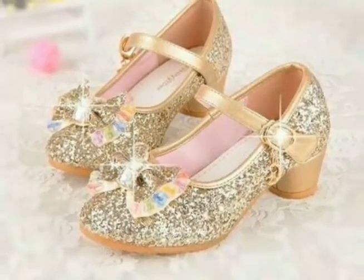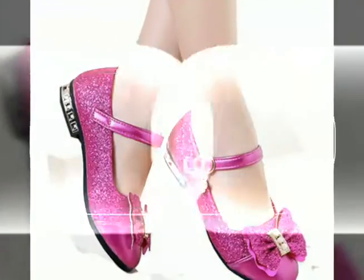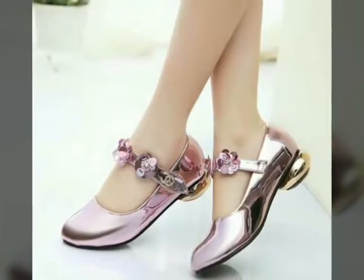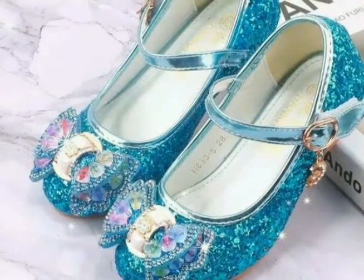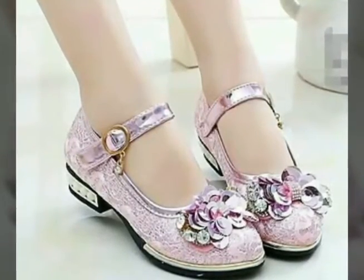All designs of secure princess shoes are so beautiful and so stylish. As we know, girls look like a princess, and that's why I have uploaded different designs of secure princess shoes for girls in different colors. I hope this video is very helpful and useful for you. Just watch this video and you will get many beautiful and amazing ideas of princess shoes.